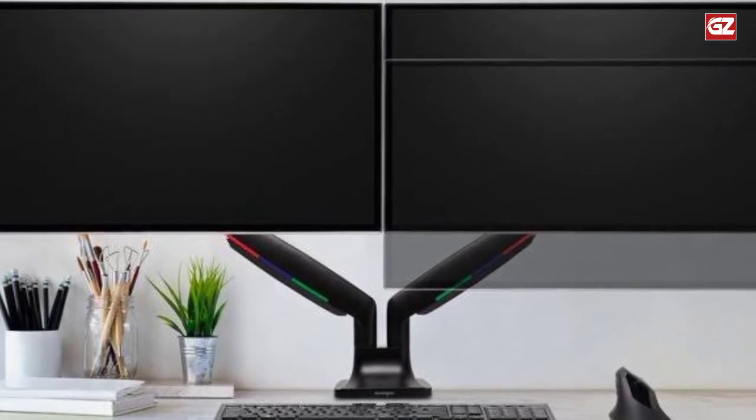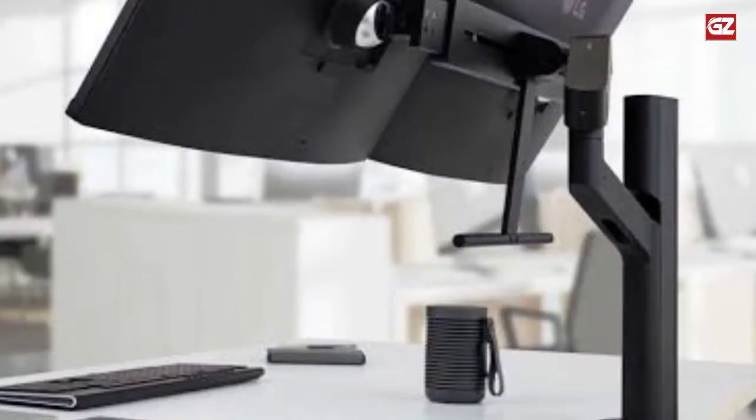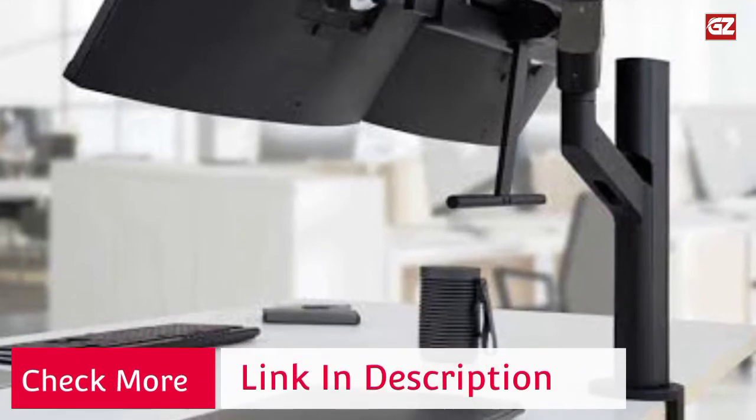The stand holds two monitors and mounts on the edge of the desk or through a grommet hole. The gas spring arms allow you to adjust the height smoothly and freely, and each joint of the arm is adjustable.